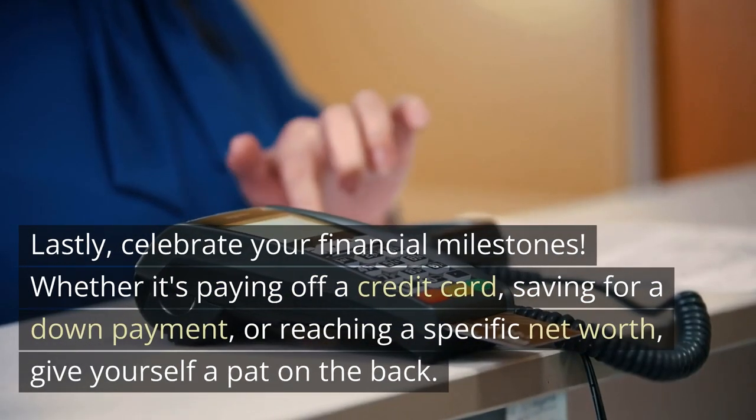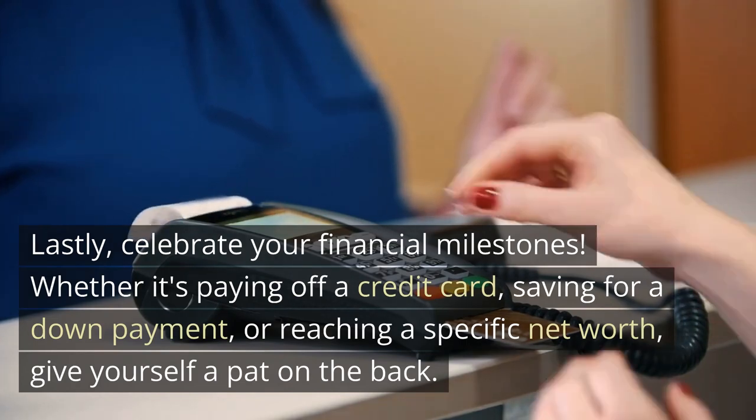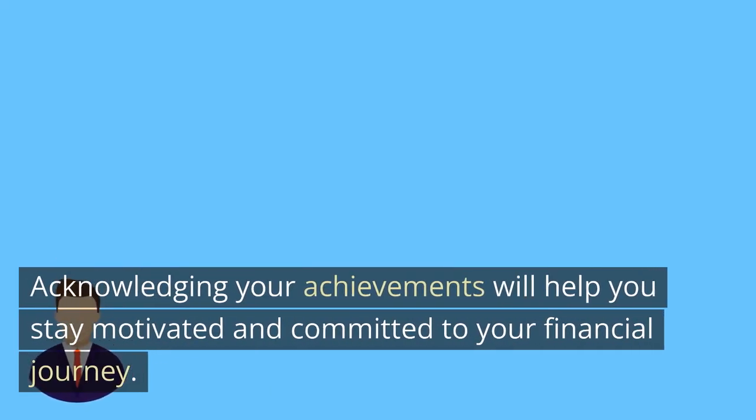Lastly, celebrate your financial milestones. Whether it's paying off a credit card, saving for a down payment, or reaching a specific net worth, give yourself a pat on the back. Acknowledging your achievements will help you stay motivated and committed to your financial journey.